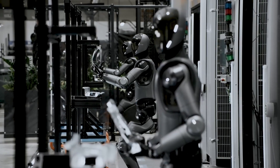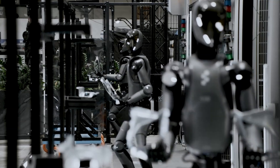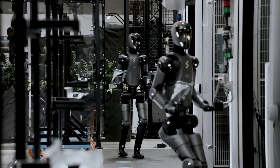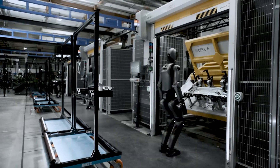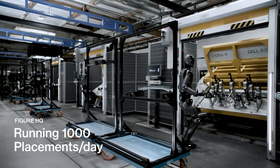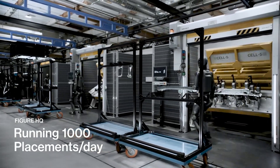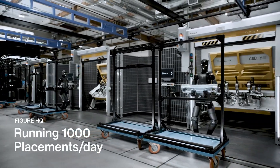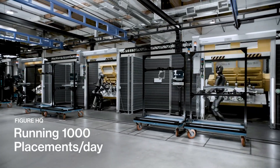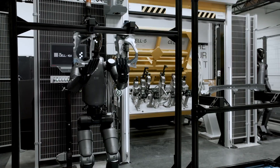Then there's the manipulation. Notice how it handles that screwdriver — the subtle adjustments in grip pressure, the way it compensates when something doesn't go perfectly. Those aren't pre-programmed movements. The robot is making micro-corrections based on real-time tactile feedback from sensors in its hands that approach human sensitivity. This level of fine motor control in an untethered autonomous system is unprecedented.